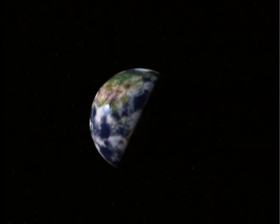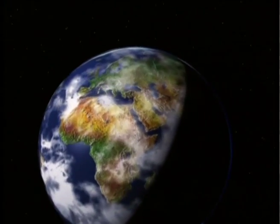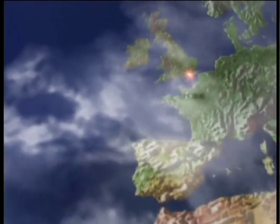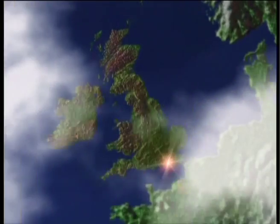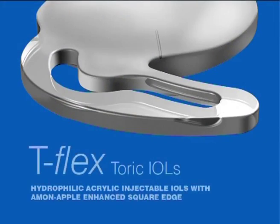As manufacturer of the world's first intraocular lens and the only British company manufacturing IOLs, Rayner continues to create innovative and unique lens designs at their state-of-the-art manufacturing facility in Hove, East Sussex, England. Rayner is proud to present the T-Flex range of toric intraocular lenses for the correction of corneal astigmatism in cataract or refractive surgery.